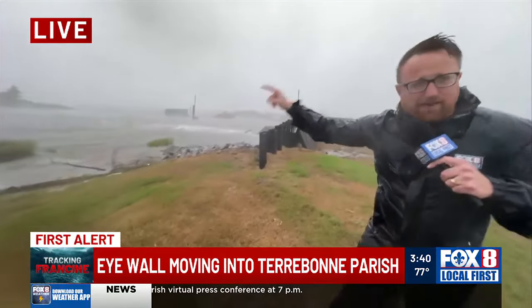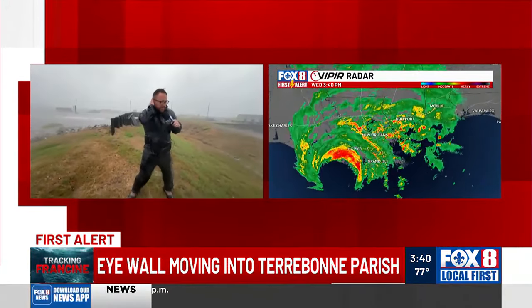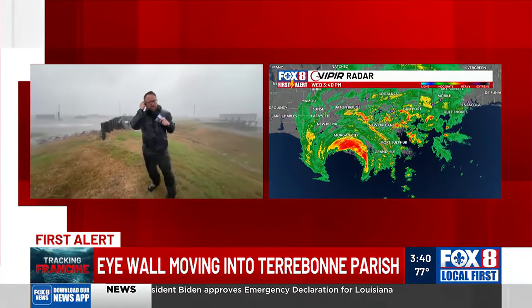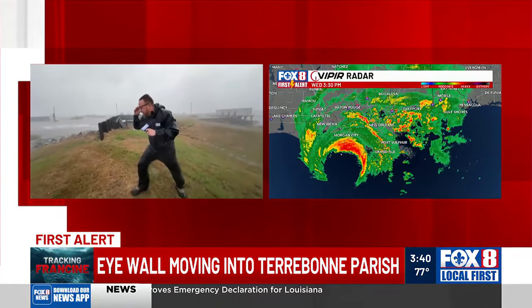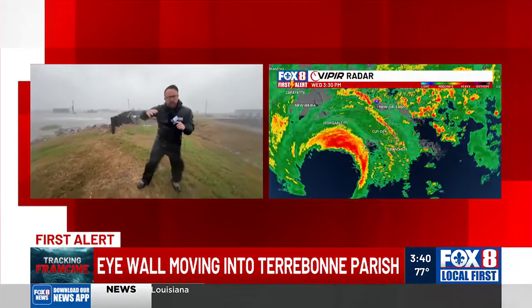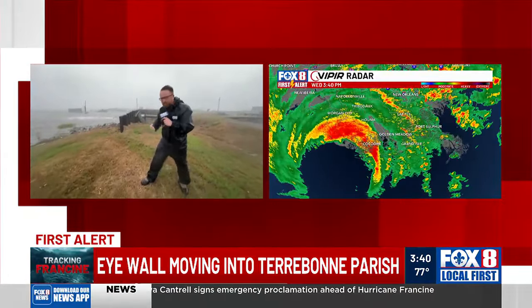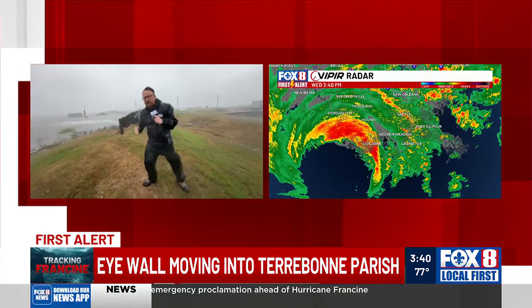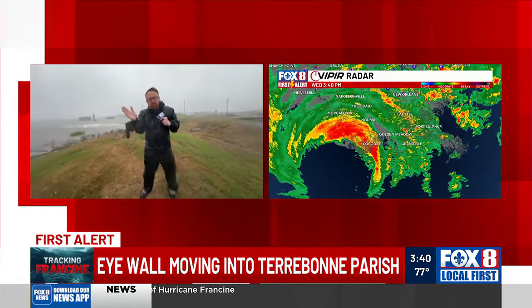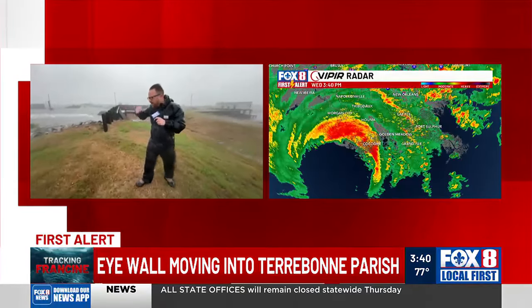This is the gulf — that's the water right there. This is what we've been waiting for, telling you about Francine coming through here. As we see that storm really push in on that solid track, it's directly into Terrebonne Parish. This area is going to feel the worst of the impacts, and it's going to continue through the parish as well. Make sure that you are prepared for that.